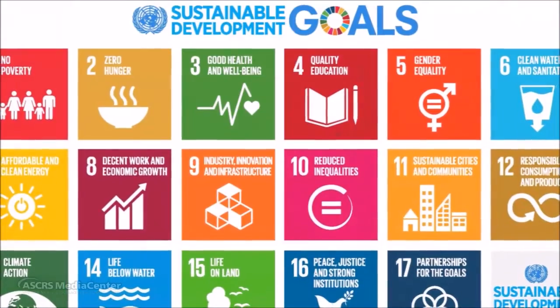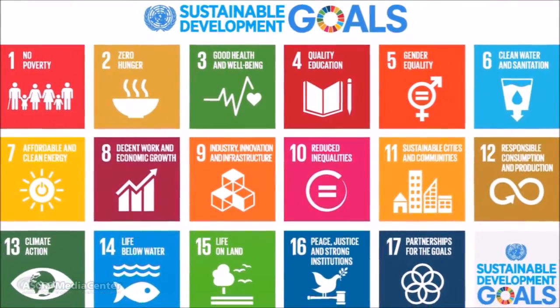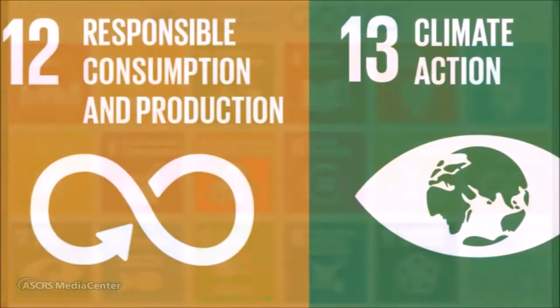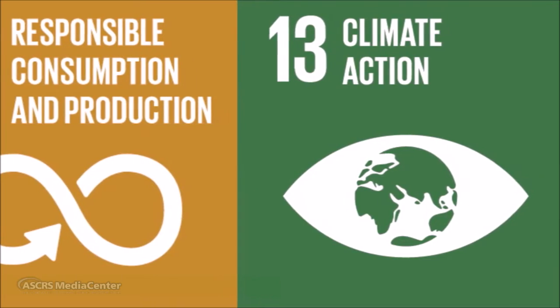Climate change is already affecting our world, and if we don't act urgently and responsibly then it will affect the lives of our children and grandchildren. In September 2015, the UN Assembly passed 17 development goals. Goals 12 and 13 address the sustainable consumption of resources and activities to combat climate change.